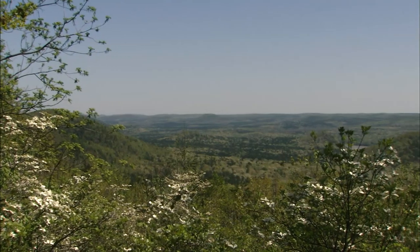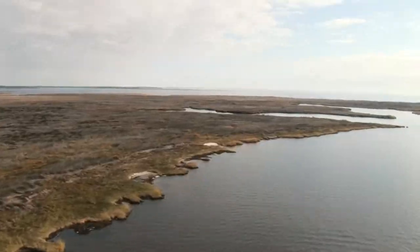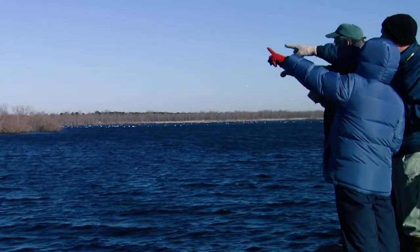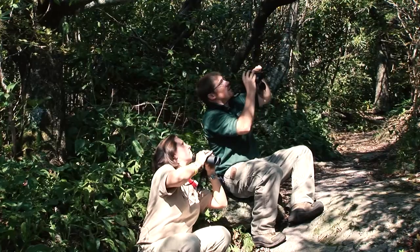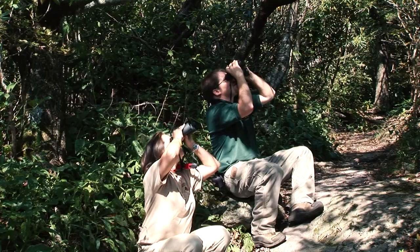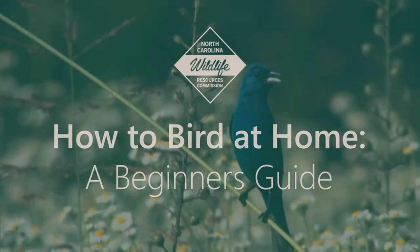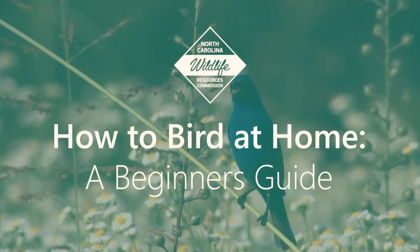Here in North Carolina, from the mountains to the coast, you can see birds of various colors, shapes, and sizes. Bird watching is a great hobby to take up and can be done just about anywhere, but the easiest place to bird is right at home. How to Bird at Home: a Beginner's Guide. Here are some tips to make your birding at home experience the best it can be.